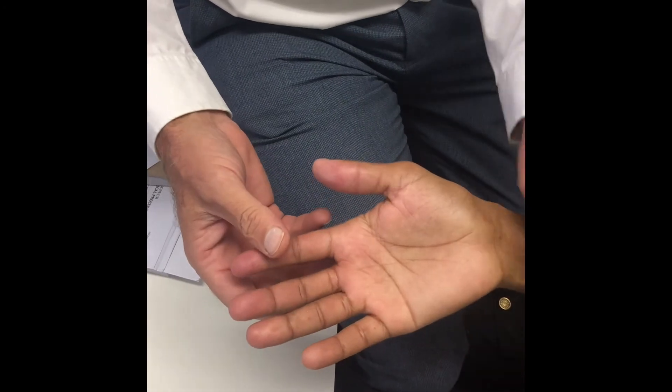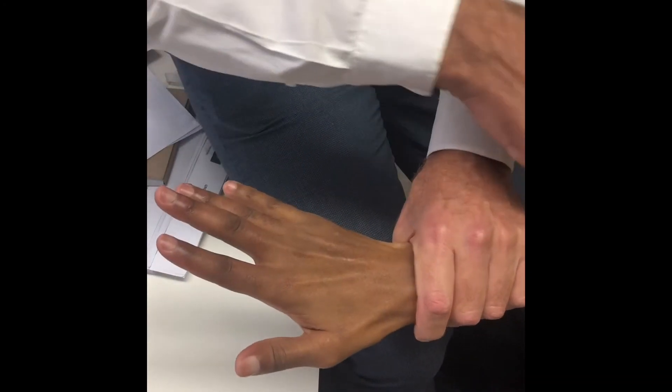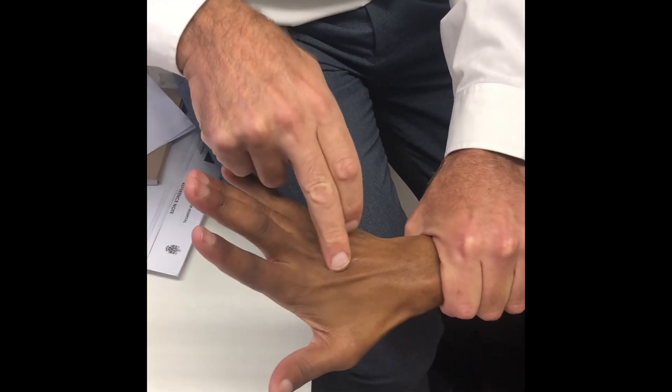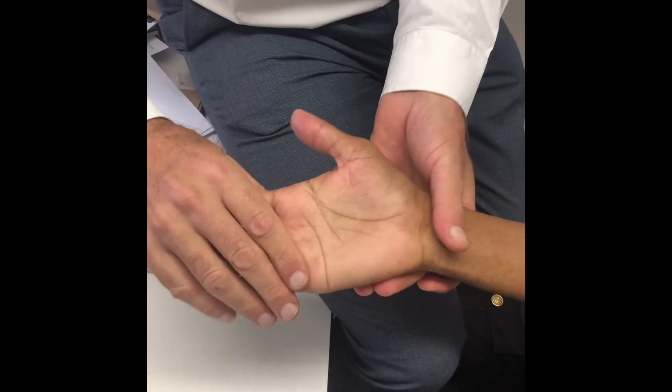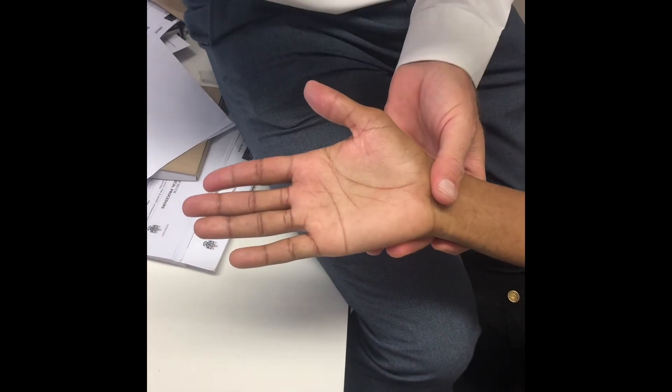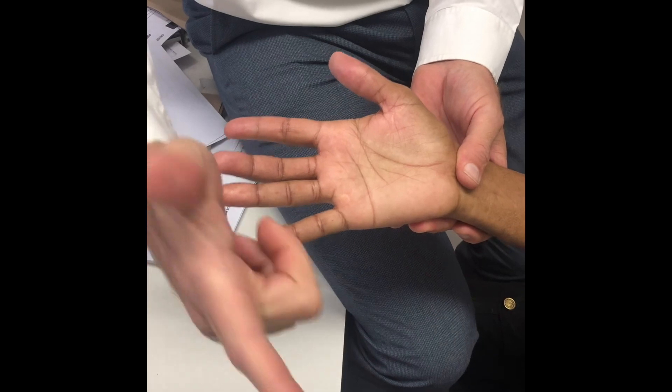Bring your thumb across to your little finger — you cannot oppose his thumb, you cannot abduct, he's got complete wasting. He complained of some radial sensory deficits, so let's just check: lift up your wrist, lift up your fingers, lift up your thumb. He doesn't seem to have any radial motor deficit. So this is a classic high median nerve palsy with the classic benediction sign, also called the trigger sign or pointing sign.